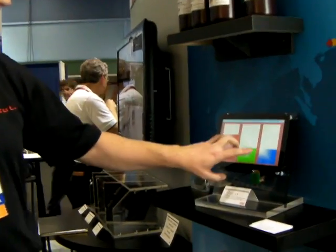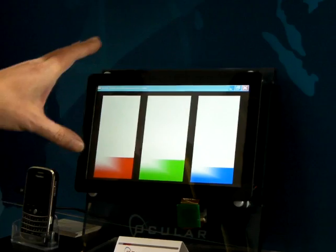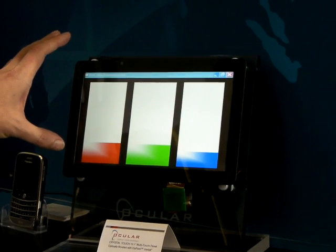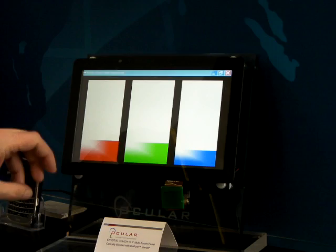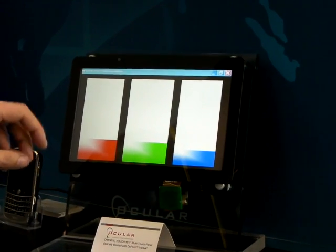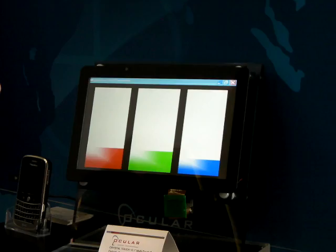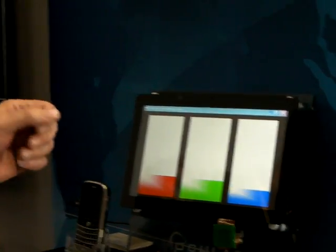Our 10.1 screen has a cover plate placed over it that we've optically bonded. It provides a level of ruggedness to the screen and true multi-touch capabilities. And it utilizes Ocular's low visibility ITO layer, which means that most of the application comes through from the display, so we're not obscuring the application.